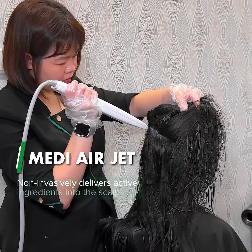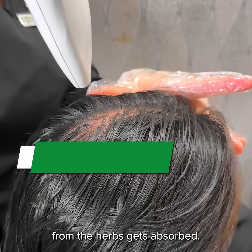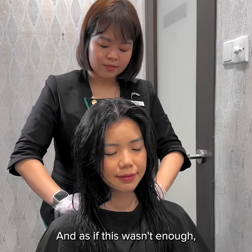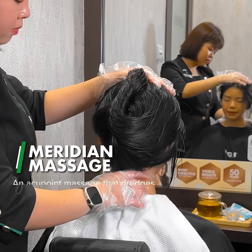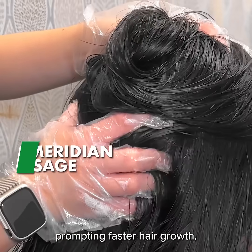Next, we moved on to the AirJet, which uses high-pressure air to ensure all the goodness from the herbs gets absorbed. And as if this wasn't enough, we did a meridian massage which stimulates blood circulation, prompting faster hair growth.